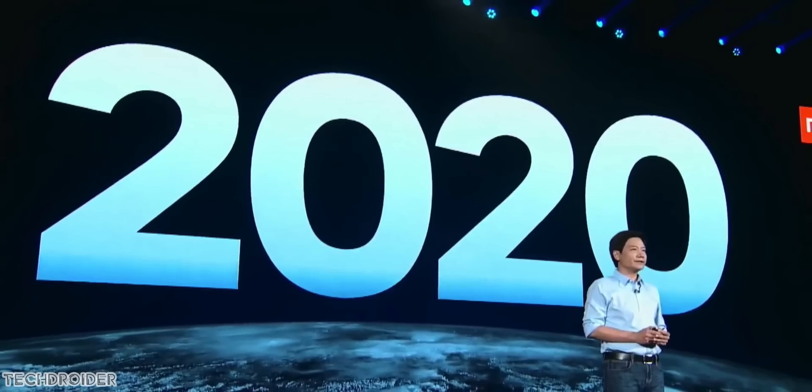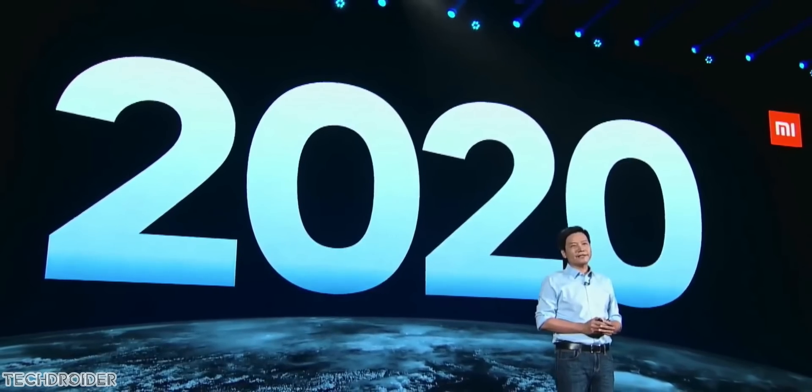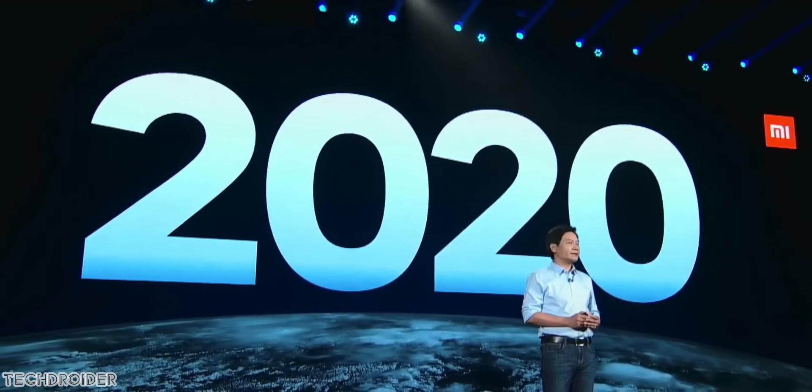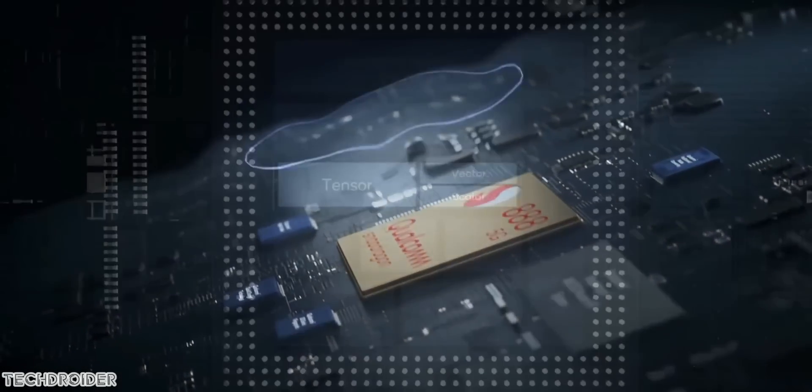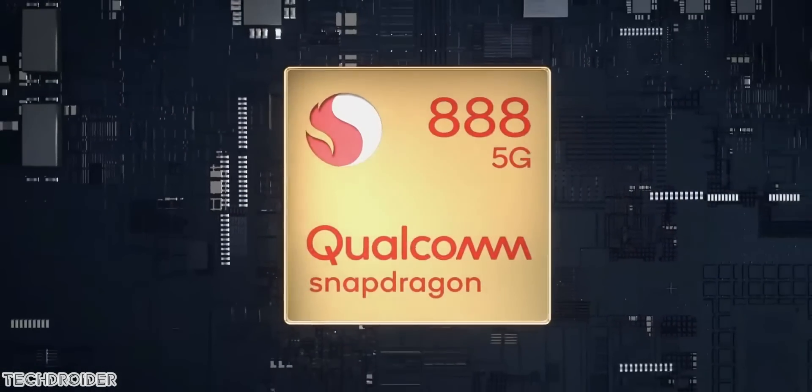Hey guys, so Xiaomi is all set to launch the Mi 11 series in a few days. It is gonna be the first ever smartphone to use Qualcomm's latest and greatest Snapdragon 888 5G CPU. There are tons of speculations on how these devices are gonna look like.